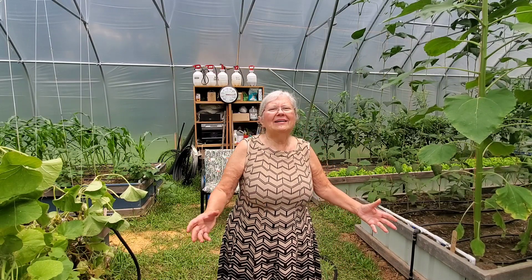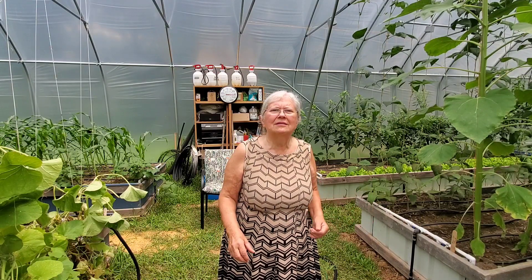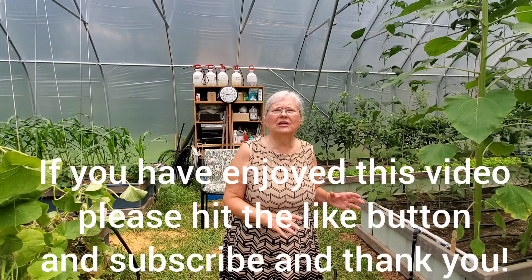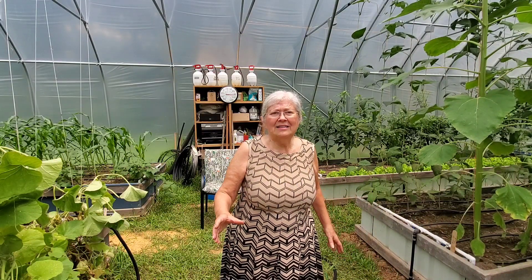So have a blessed day. Thank you so much for joining me here in the greenhouse. This afternoon I'm actually going to be making something in the kitchen, so you'll get to visit Granny's kitchen a little bit later today. Have a blessed day, and until next time.